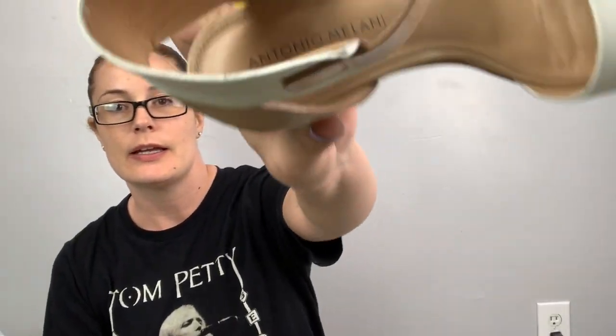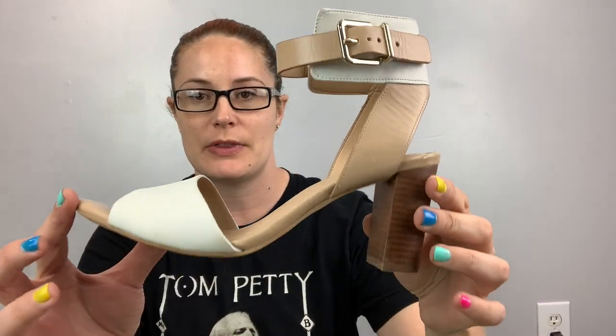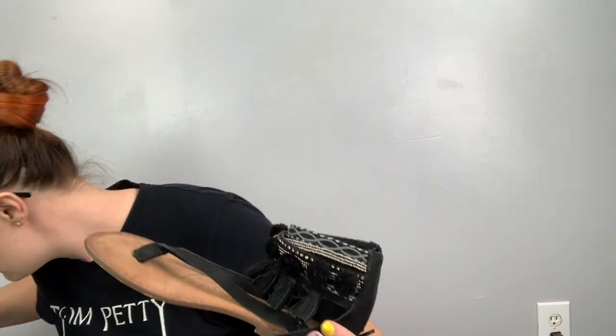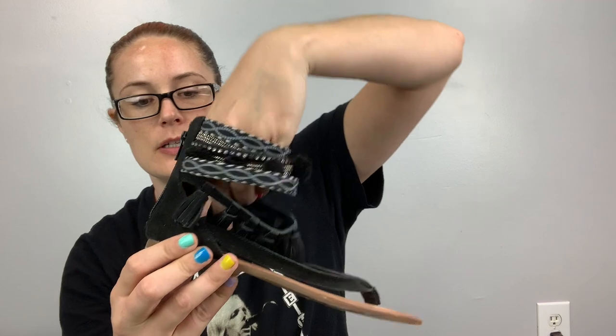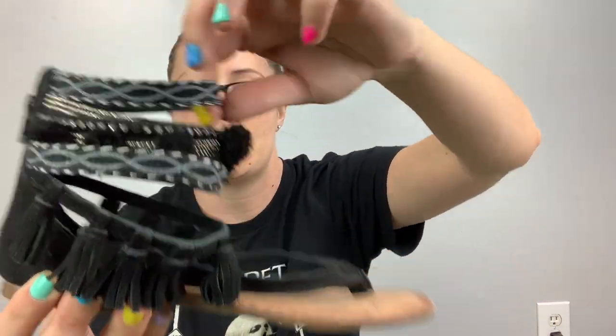Next, these are Antonio Milani — I don't generally pick up this brand, but these are really cute sandals and they're in great shape. They're a size eight. After those, these I've sold before — they're called Naughty Monkey — these are sandals with ankle straps and a thong sandal as well. They've got tassels, pom poms, and embroidery. They're a seven and a half, and I expect maybe $20 to $25 for these. They're cute and super lightweight.